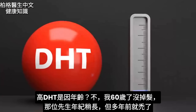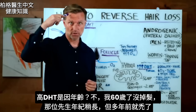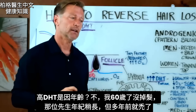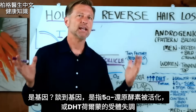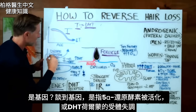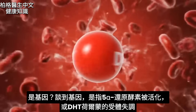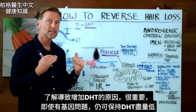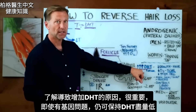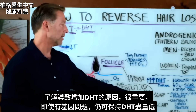But it doesn't really tell us why DHT is going so high. Is it just age? No — I'm 60 years old and I have no hair loss. The gentleman you just saw is maybe a little bit older and he lost his hair years ago. So is this all genetics? When we talk about the genetic piece of this puzzle, we're talking about more of this enzyme being activated and also the receptor for this hormone being more sensitive. This is why it's so important to understand the mechanism of all the things that can increase DHT — because even if you have a genetic problem, there are still things you can do to keep this down as low as possible.